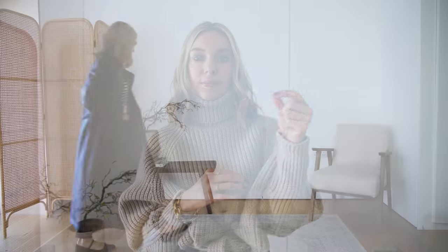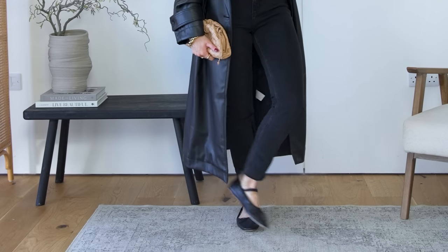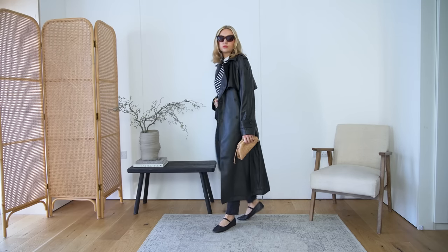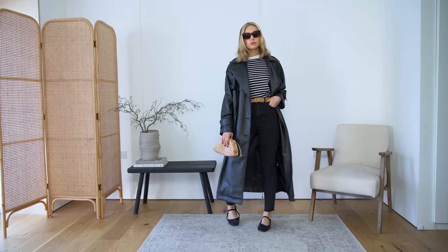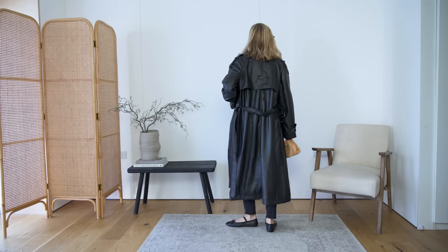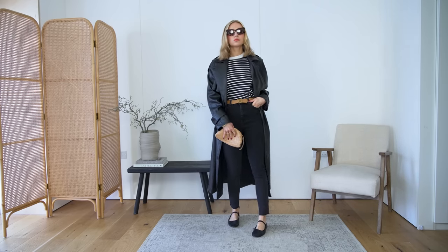Ballet flats are a really nice option with skinny jeans — they give a bit of an Audrey Hepburn feel. I'd try to stick to a flat that feels a little bit more modern, maybe something slightly more trend-led. I've got these flats with a band across the top, which is a classic timeless piece with a twist. I've paired it with this striped t-shirt — a really nice transitional spring look — and then this trench coat. The trench provides something a little bit more directional and fashion forward against the traditional skinny jeans, and I've also given the look a lift with a belt.